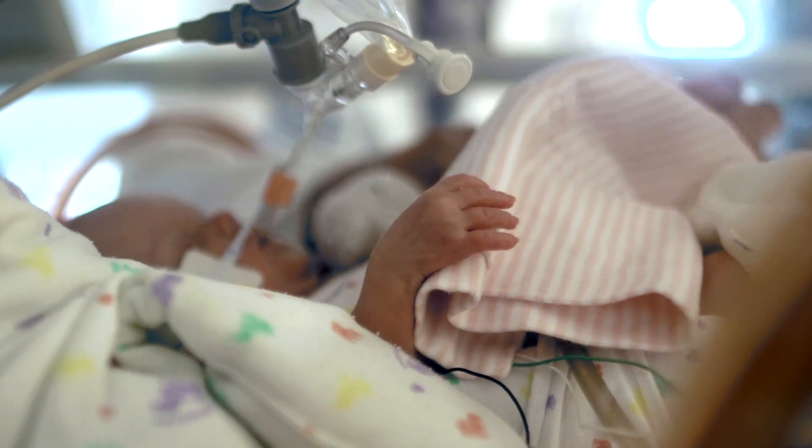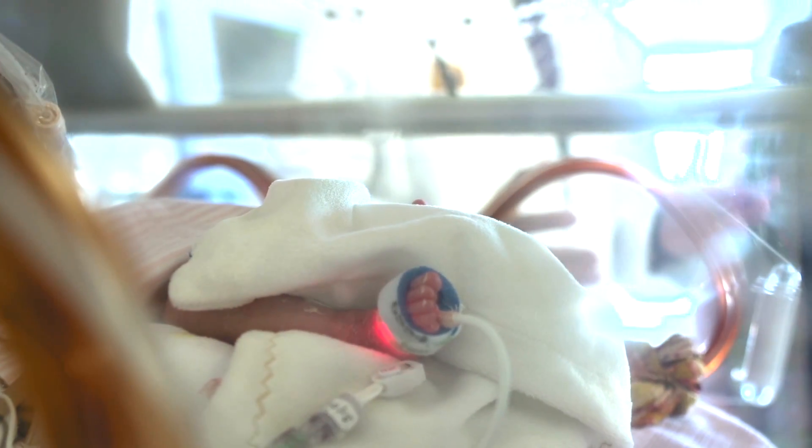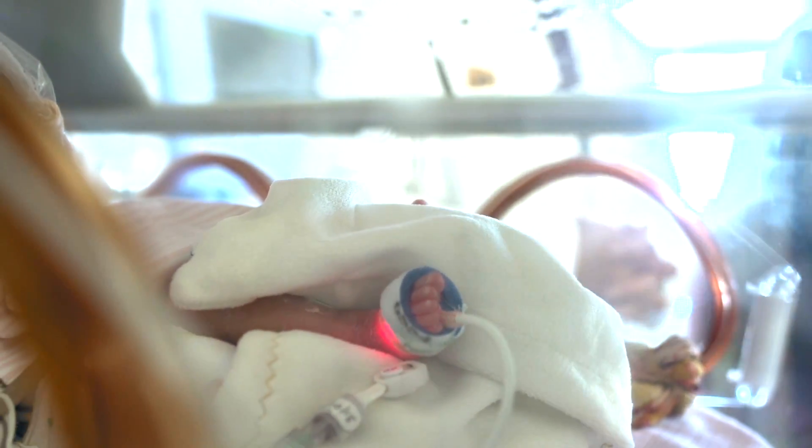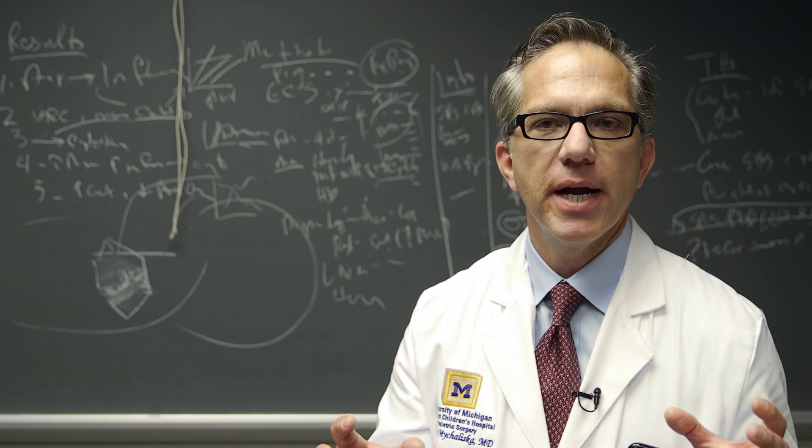The unique thing about this particular approach is that it maintains the fetal circulation. Many of the problems with premature babies is that we have to force them to convert to normal neonatal physiology at a time they're simply not ready for it. So the artificial placenta is designed to maintain the fetal circulation — no blood flow to the lungs, for example — until the baby's ready for it.